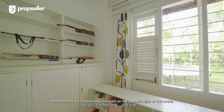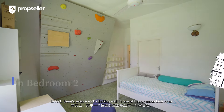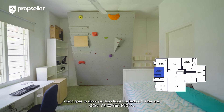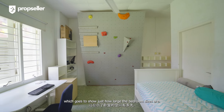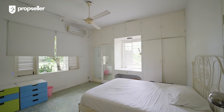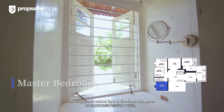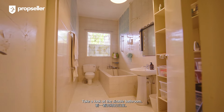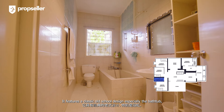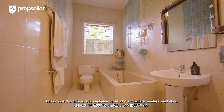Coming back to the home tour, the bedrooms are conveniently situated on the opposite side of the house. There is even a rock climbing wall in one of the common bedrooms, which goes to show just how large the bedroom sizes are. Moving on to the master bedroom, it boasts a fantastic view of the expansive garden at the front. The room is adorned with charming old window panels allowing ample natural light to illuminate the space. The sizable bathroom features a classic old-school design, especially the bathtub — sure to captivate those who appreciate timeless aesthetics.